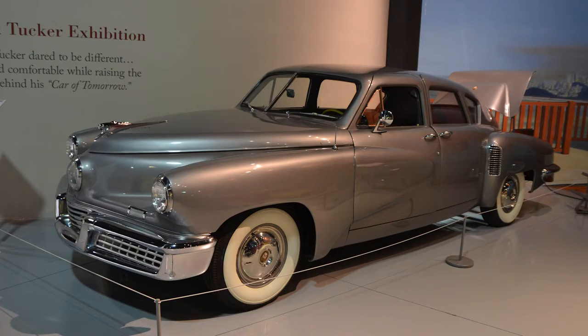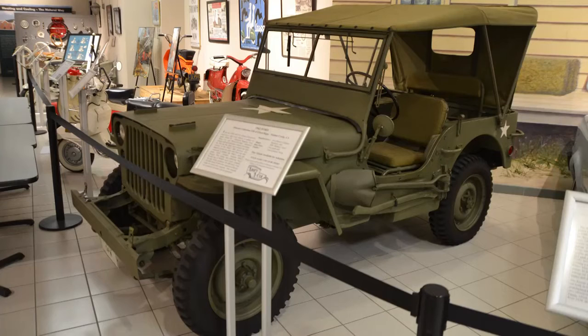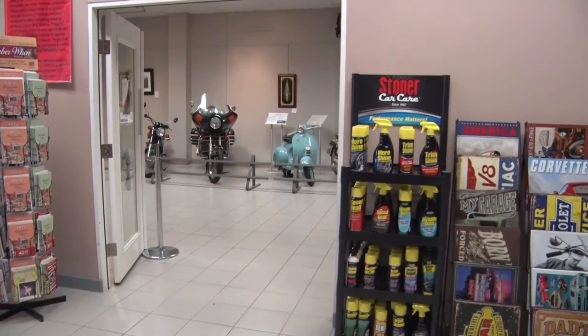We need to have a product that works well with all of those, and Stoner product fits the bill. We're very thrilled to be able to sign an agreement with Stoner products to carry their world-class products in our retail store and also use them on our vehicles. I think the partnership between the AACA Museum and Stoner is a solid one, and we're looking forward to years of working together.